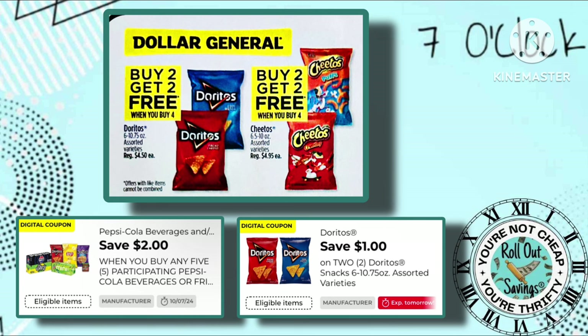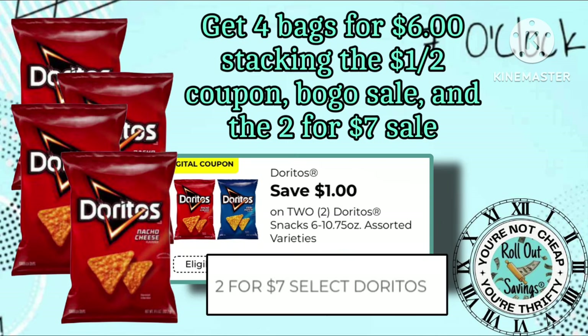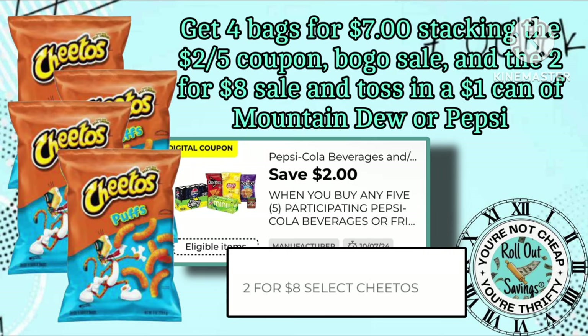And now the fun part — the Doritos and the Cheetos will be buy two, get two free starting at 7 o'clock tonight. We have two coupons to play with and already have a sale running at two for $7 on Doritos and two for $8 on Cheetos. You can get four bags of Doritos for $6 stacking the $1 off two coupon, the BOGO sale, and your two for $7. Or if you prefer Cheetos, they are on sale two for $8 with a buy two get two — throw a $1 can of Mountain Dew on there and use the $2 off five participating products coupon, leaving you paying right about $7 out of pocket.